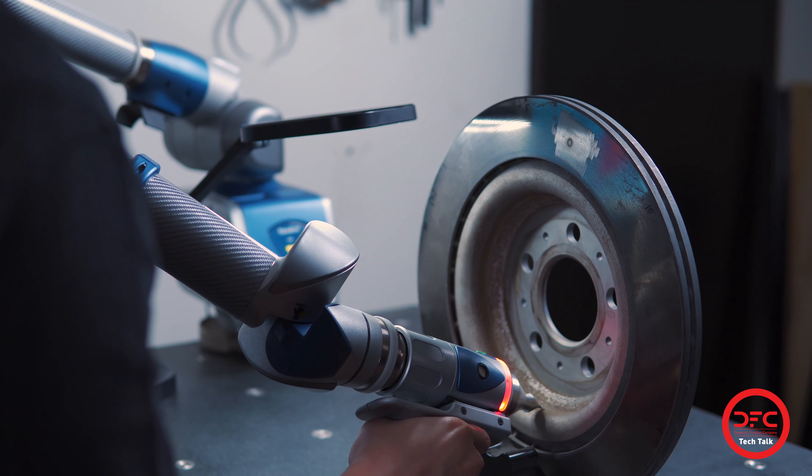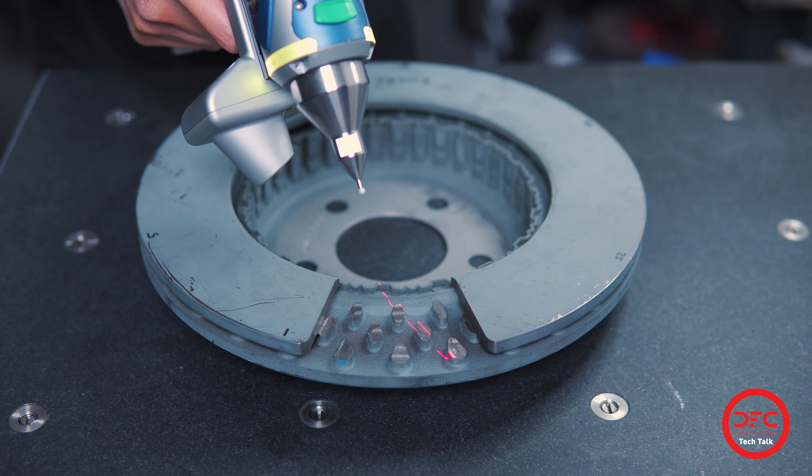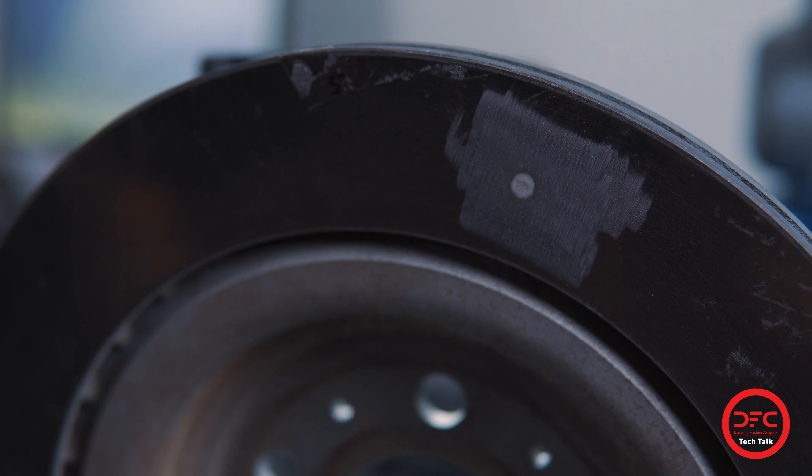Our capabilities include probe data measurement for most machine surfaces and laser scanning for complex surfaces. We also employ OES methods to analyze metallurgy and match high carbon content iron.